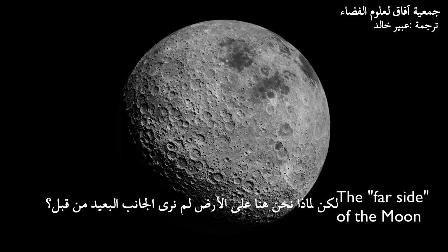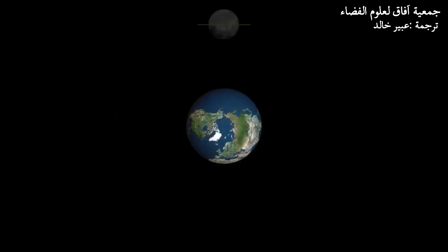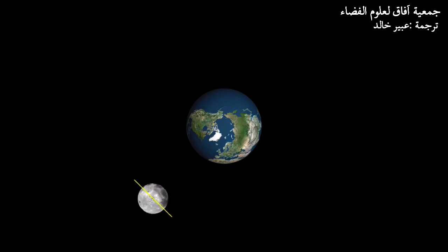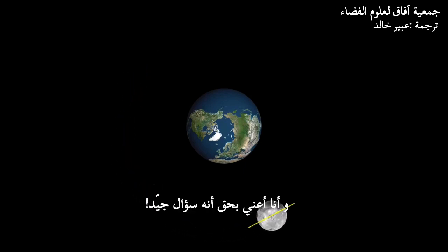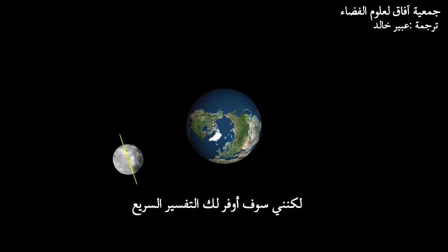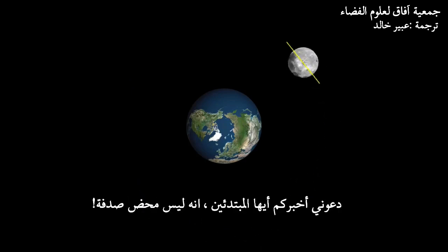But why don't we, here on Earth, ever see the far side? Why does the Moon spin exactly as fast as it revolves? Good question — and I mean a very good question. We could spend weeks studying this one question, but I'll just give you the quick explanation.